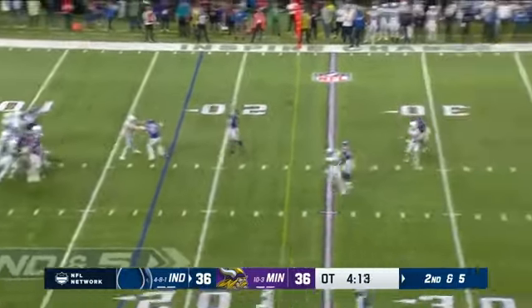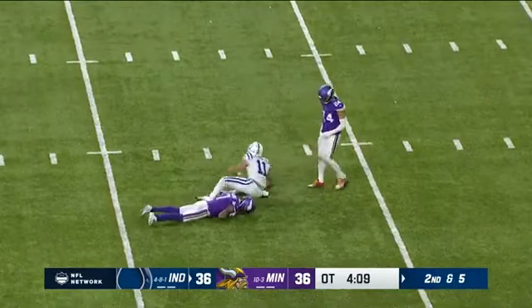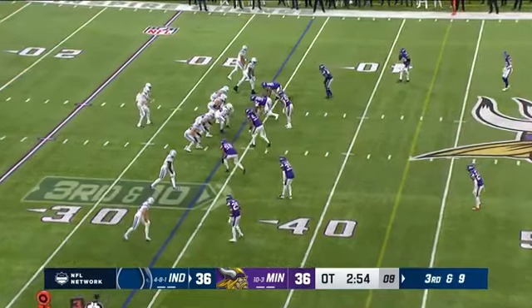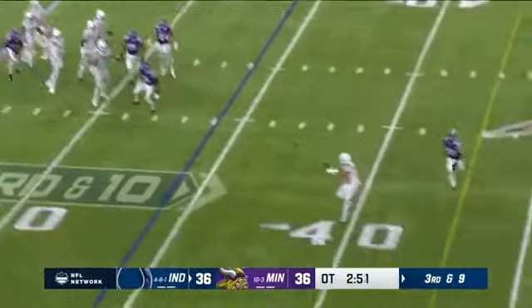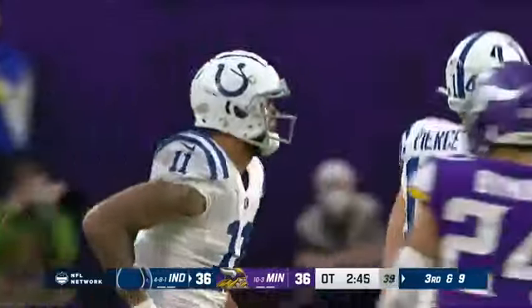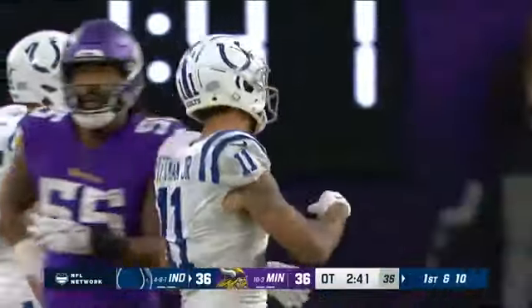Ryan — tough one caught by Pittman. He had been quiet for most of the second half but moves the chains as Peterson comes up to make the play. Third and nine, Ryan delivers to Pittman — stretches out and he may have gotten it! He got the first down! How about that — the extra effort from Michael Pittman to move the sticks.